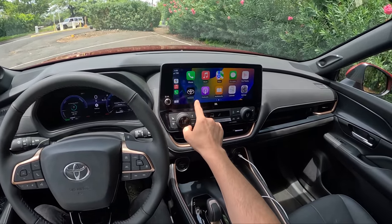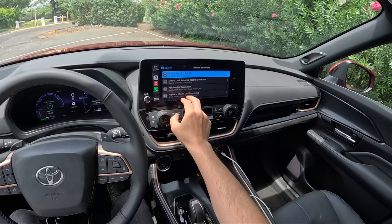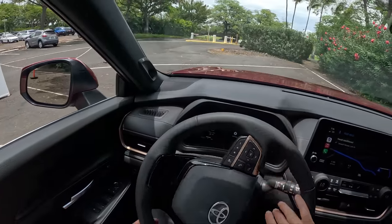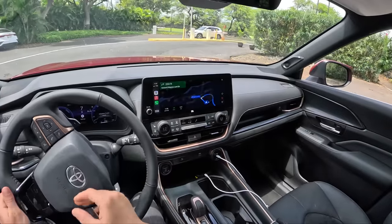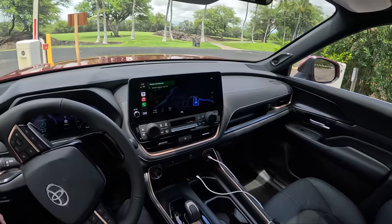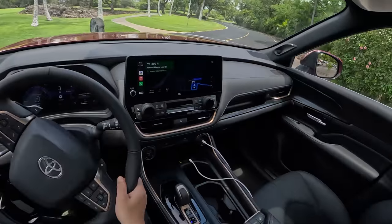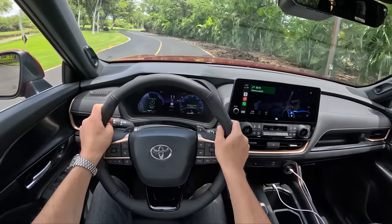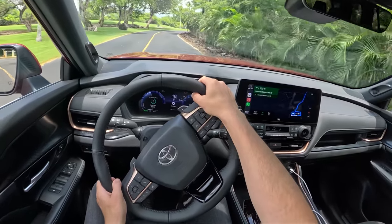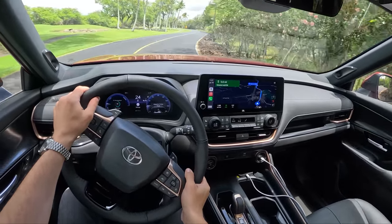We've got a bit of a drive ahead to take us to a decent driving road. We have pretty limited time in these cars today, so we're making the best of it and getting footage out here in Hawaii. This isn't a sports car — we don't need to seek out the best canyon roads. We're going to give you a pretty realistic experience of what this is like on regular roads in regular driving scenarios.